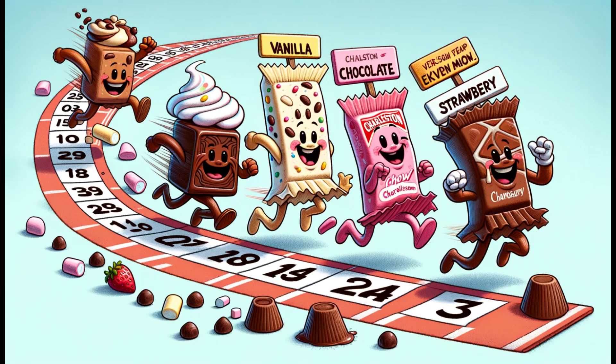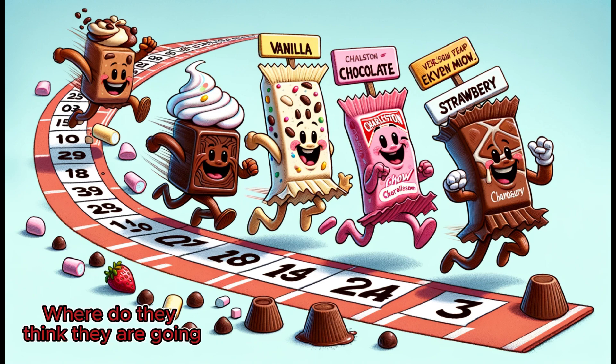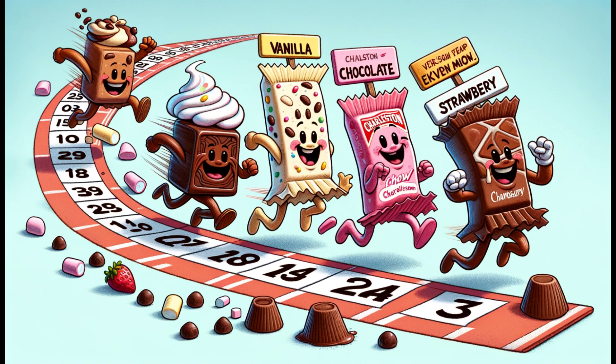As decades passed, the Charleston Chew didn't just stick to its original vanilla flavor. It branched out, introducing chocolate and strawberry variations, making sure there was a Charleston Chew for every palate.